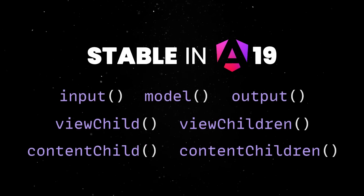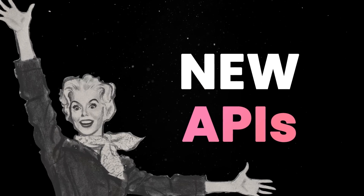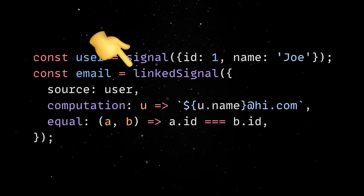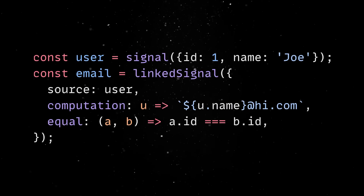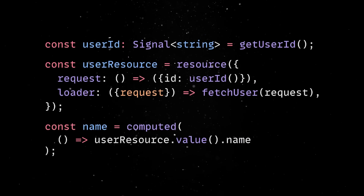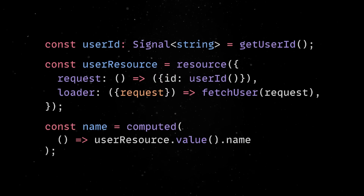Second, starting with version 19, more signal-based APIs are becoming stable and ready to use. What's more interesting though is the addition of a couple of new and experimental signal APIs, such as the linked signal, which gives you more control over computed signal-based values. If you worked with SolidJS in the past, you'll be really excited about the resource function, which lets you work with asynchronous values as part of the Angular signal graph.